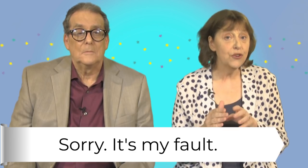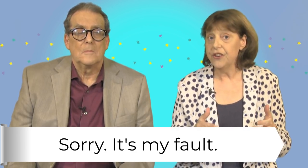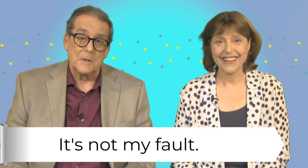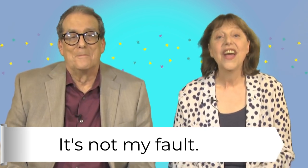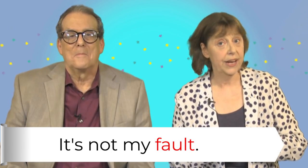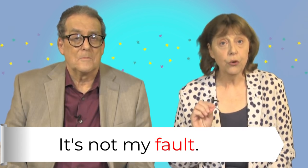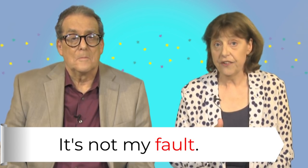If we don't want to accept responsibility, we can use the negative. You need to do this again — it's full of spelling mistakes. It's not my fault, my spell checker doesn't work. Then use a dictionary. So it's not my fault means it's not my responsibility — don't blame me. Fault is an uncountable noun here, so it has no plural form.